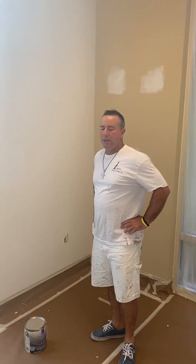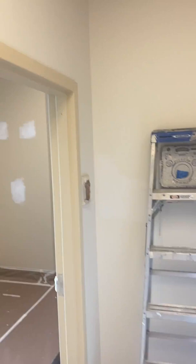Hey, happy Thursday everybody. Jackson from Attuitive Painting coming back at you. We're doing a medical office here in Ormond Beach.